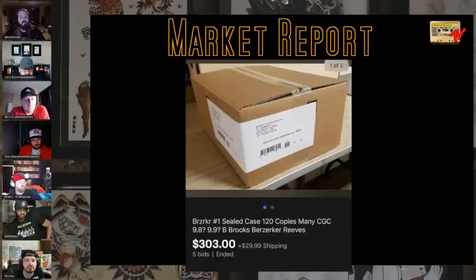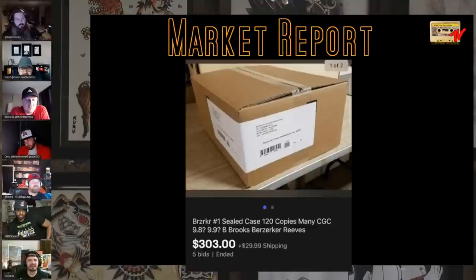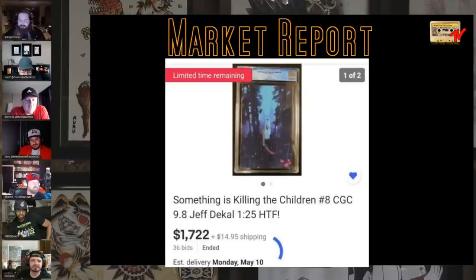Almost to the end. Sealed cases of Berserker — I saw an A copy and a B copy both floating around high $200s to $300s for 120 copies, which means you're paying about $225-$250 a book. As we said, there's a whole lot of these floating around. If you press and grade and get lucky, maybe you can make some serious cash. Last book — Killling Children 8, 9.8, D Call variant 1-in-25, $1,722. Big money.